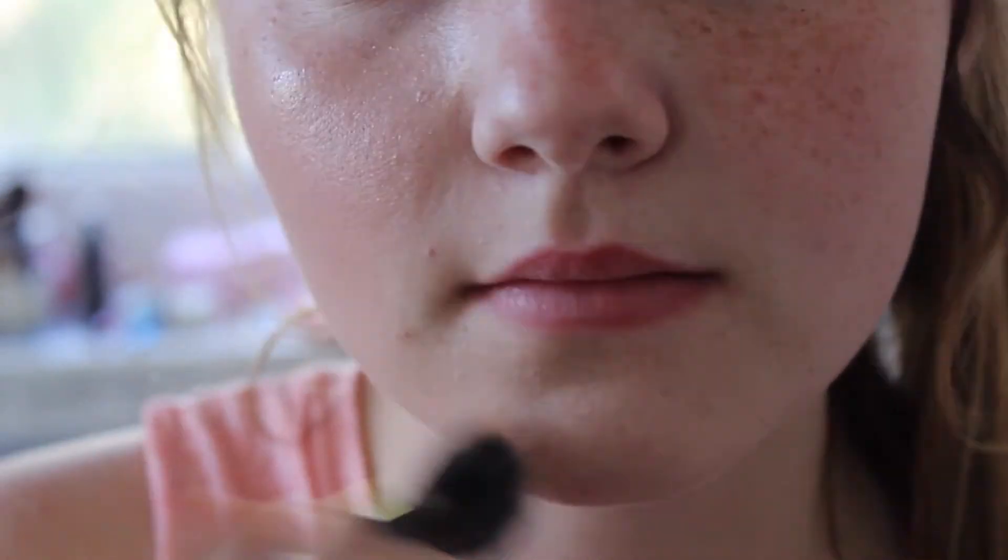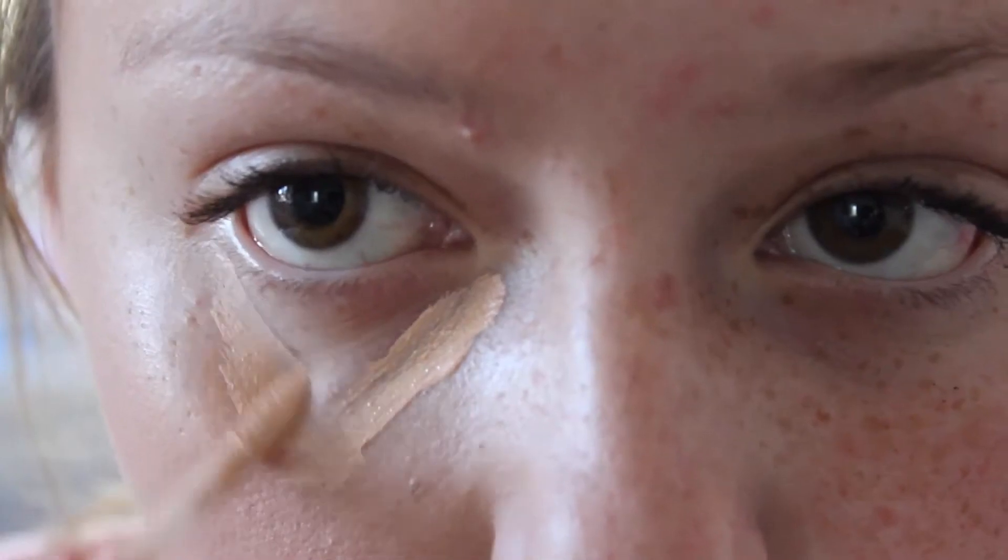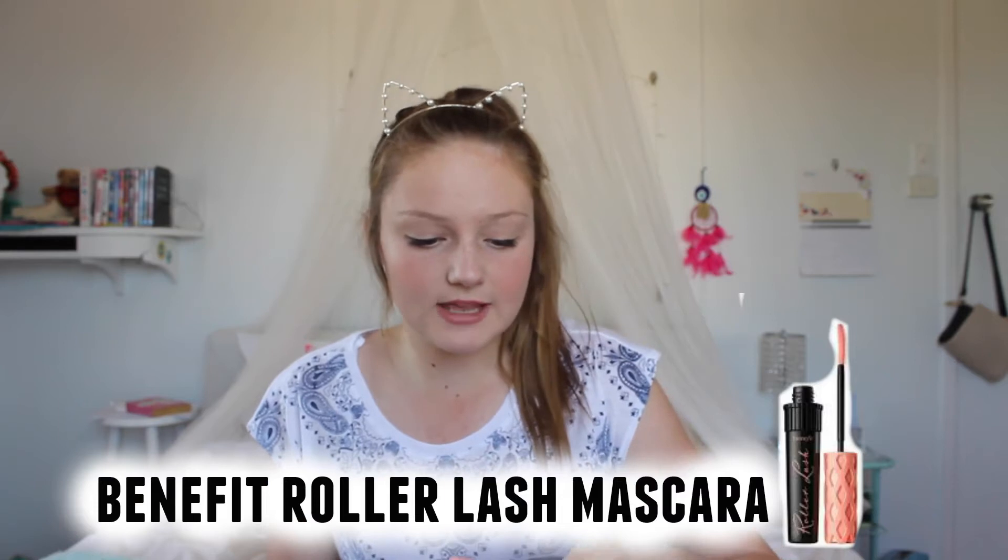This month I have been using the MAC Pro Longwear foundation in the shade NW13, and the MAC — it doesn't have the name on it but it's like the extreme moisture coverage one — in the shade NW15, so it's a few shades lighter. I have been loving these. They literally last all day, they haven't made me break out, and they just even out my redness — and that is so bomb.